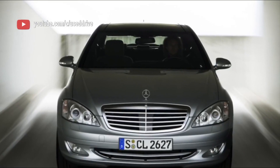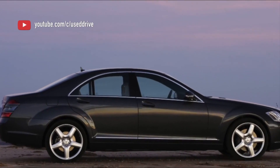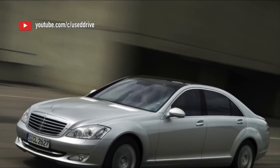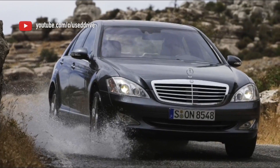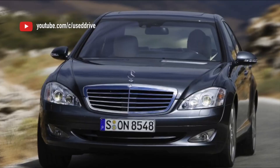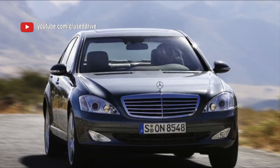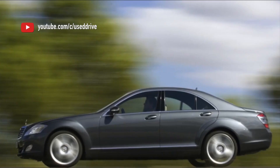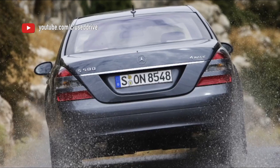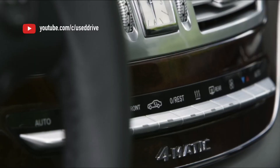Exclusive AMG touch: the AMG badge signifies a higher level of performance and craftsmanship. These models are hand-built and often include unique touches like exclusive AMG badging, sports seats, a sportier steering wheel, and a sportier instrument cluster. Limited production: the S63 AMG W221 is a limited production model, which adds to its exclusivity and desirability among enthusiasts and collectors. The Mercedes-Benz S63 AMG W221 represents the fusion of luxury and high performance in a single package, catering to those who desire the refinement and opulence of a traditional S-Class while enjoying the exhilaration of a high-performance sports sedan.